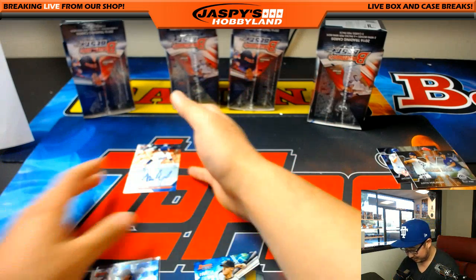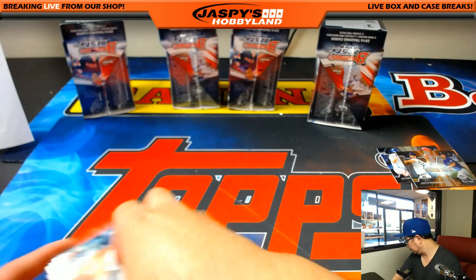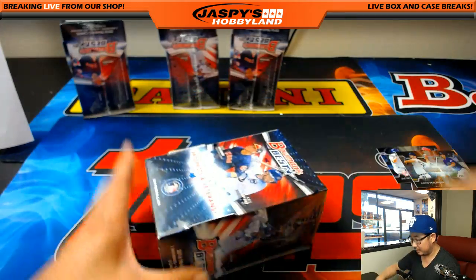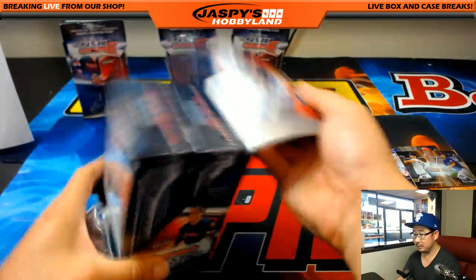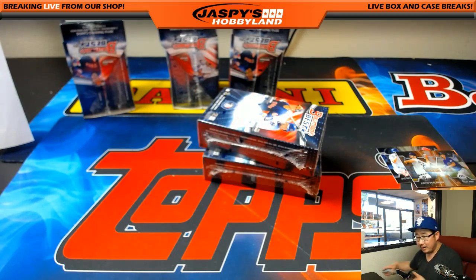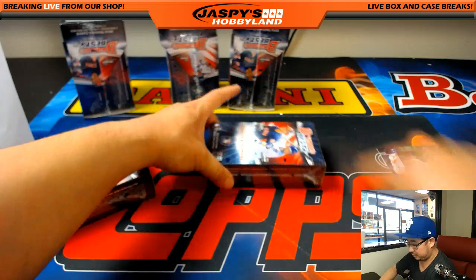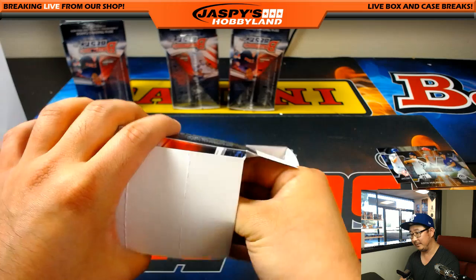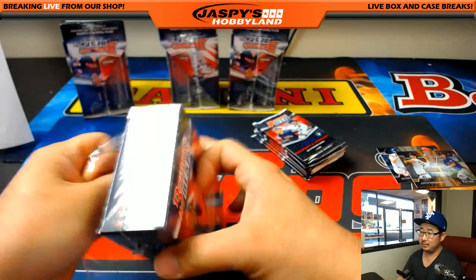We've seen enough cases where we could probably predict. For Darren, we already pulled Gavin Lux, Justin Dunn, Aled Mize Diaz, Braxton Garrett, Sean Newcomb, Josh Lowe, Matt Tyus, the Tukey Toussaint Redemption, Luis Severino, Andrew Benintendi, Forrest Whitley, Drew Jackson, Orlando Garcia, Tyler O'Neill, Josh Hader, Riley Pint. He's going Davila, Stevenson, Aaron Judge, and Benson.